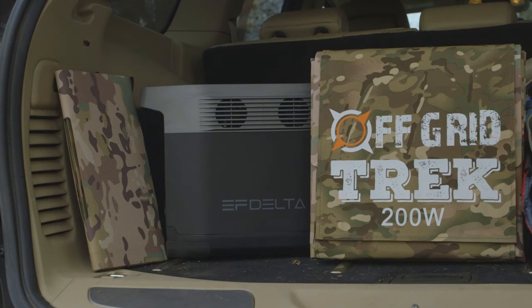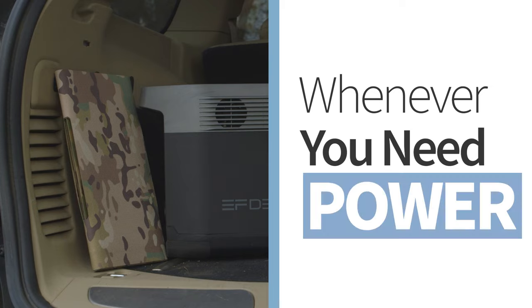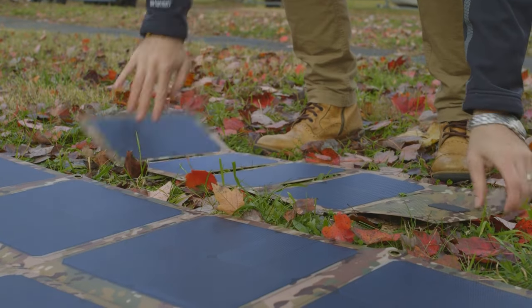This versatile and multi-purpose solution is there for you whenever you need reliable power. And if you don't need all that power, Off Grid also offers a smaller solar panel — 28.5 watts — that's great for hiking and camping at just a little over one pound.